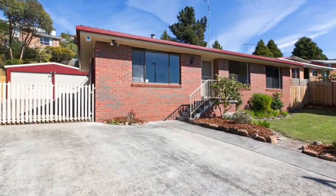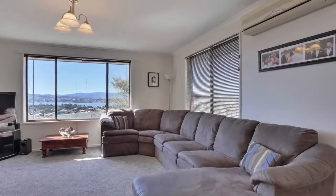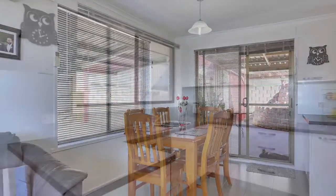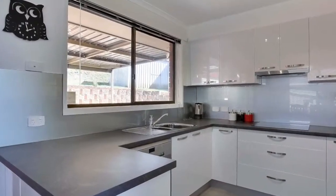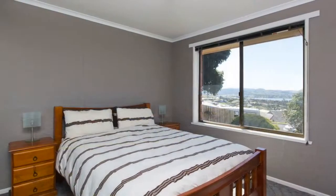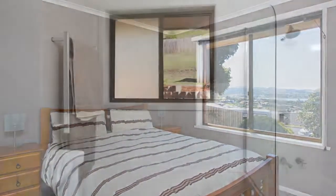47 Arncliffe is an immaculate three-bedroom home that has been meticulously upgraded from front to back to an impeccable standard. It comprises of an open-plan living, dining and kitchen area that with its outlook attracts an abundant amount of sun. The bedrooms, bathroom and separate laundry have all been updated and freshly painted, leaving the house feeling bright and welcoming.